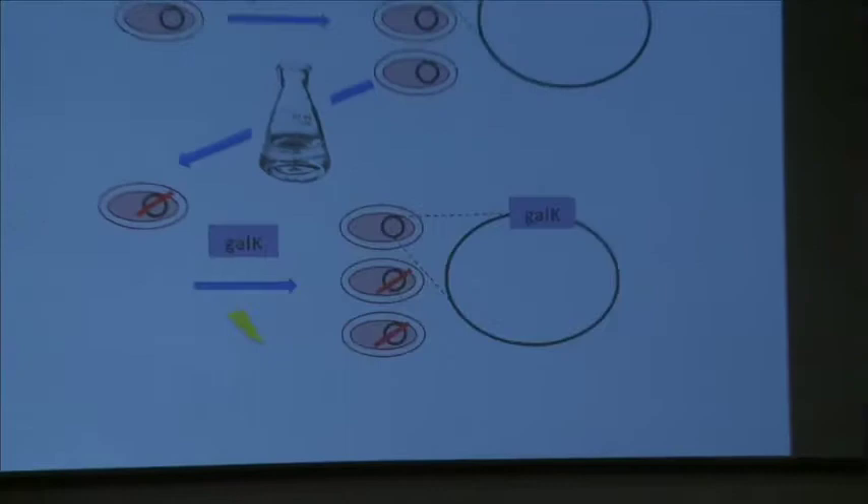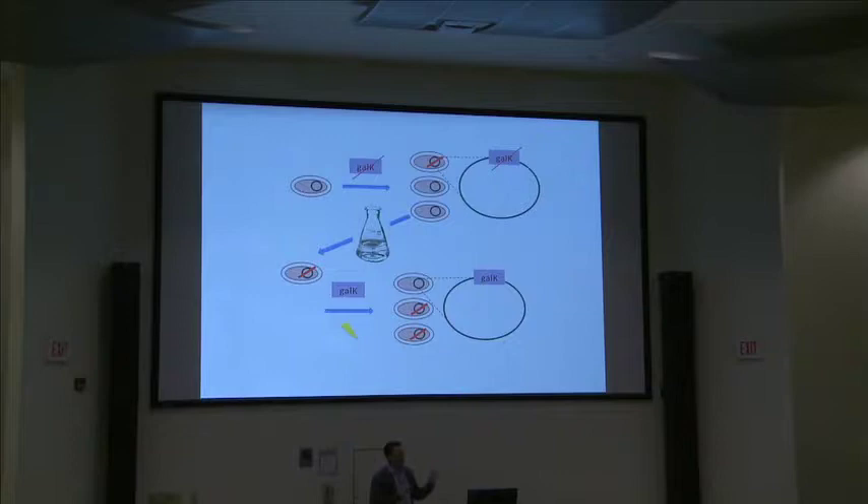Our strategy works because of the ongoing, cyclic nature of MAGE. We use MAGE to knock out the GalK gene in E. coli's genome, then select for GalK-minus mutants using 2-deoxygalactose, enriching the population for cells that actually underwent MAGE. Then we do another cycle where we reverse that mutation so some of the population becomes GalK-plus again.